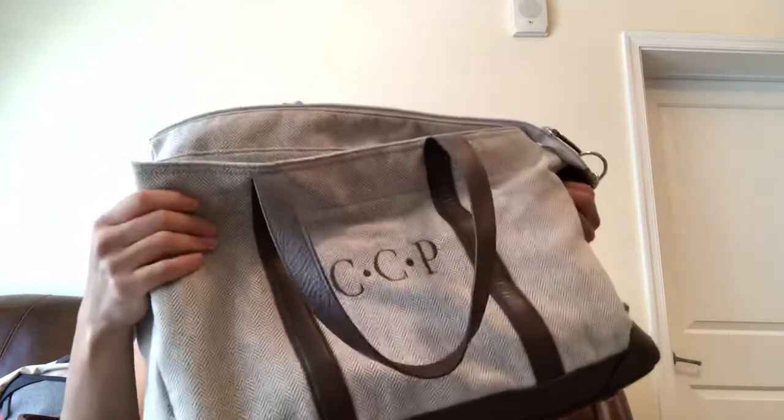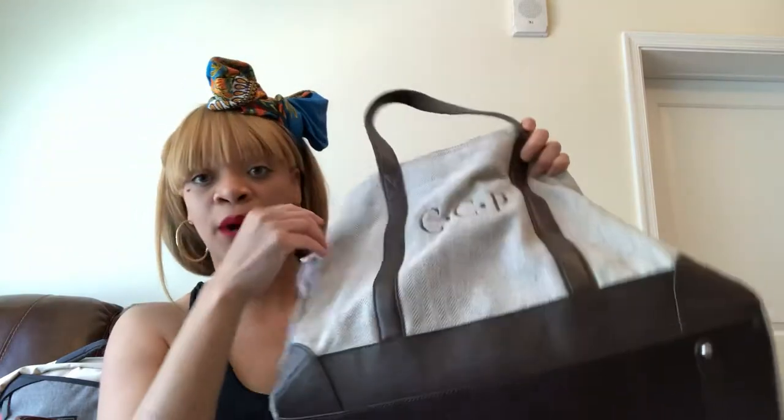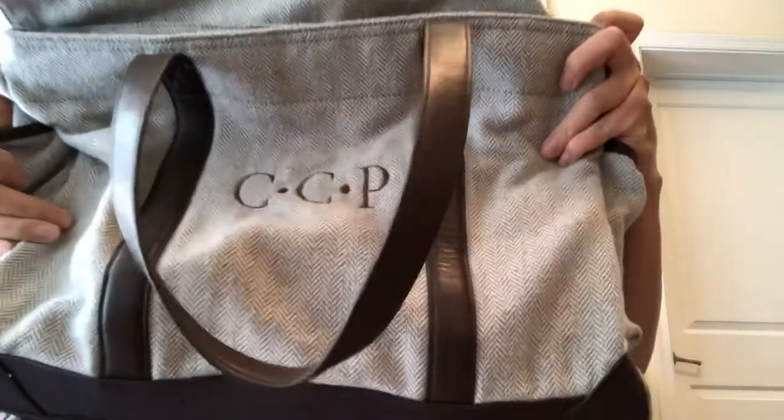When I was first pregnant with Caleb, I always stressed about finding the perfect baby bag. I thought I found the perfect baby bag and it was this one from Pottery Barn. I obsessed over this bag — I love it to death. You can have it personalized; you see it says CCP on here, which stands for Caleb Christian Plummer.